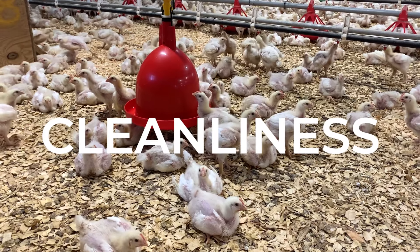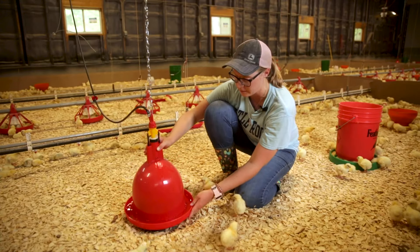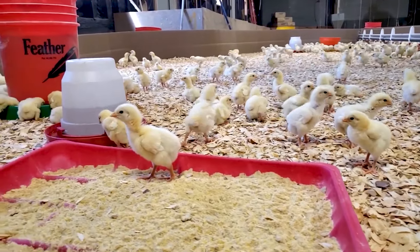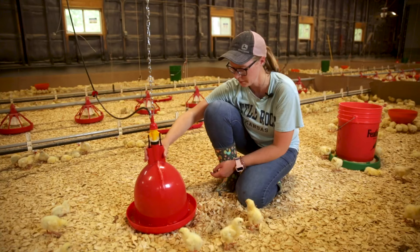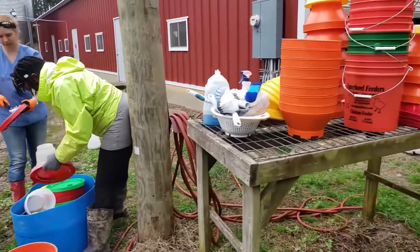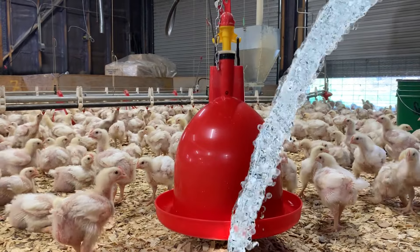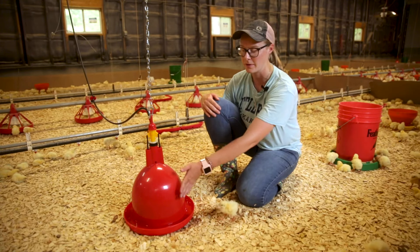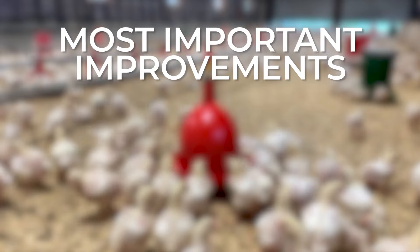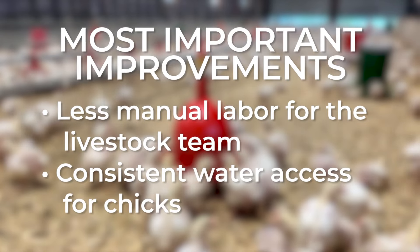In terms of cleanliness, the Plaçon Bell Drinkers are a great improvement over the flip-over drinkers for a couple of reasons. First, the Bell Drinkers hang above the ground rather than sitting on top of pine shavings. This prevents the chicks from climbing into the drinker and pushing shavings or droppings into the water. Second, the Bell Drinkers are easier to clean. While the flip-over drinkers had to be dumped out, disassembled, and rinsed before cleaning, the Plaçon Bell Drinkers can simply be scrubbed and rinsed without ever being removed from their chains. Every day we take a scrubbing pad and clean all around the base of the bell and around the bottom trough area for everyday cleaning. The most important improvements are that the Plaçon Bell Drinkers require less manual labor for our team and provide more consistent water access for our chicks.